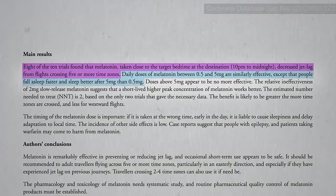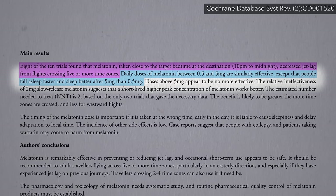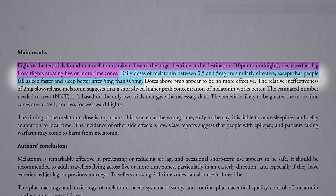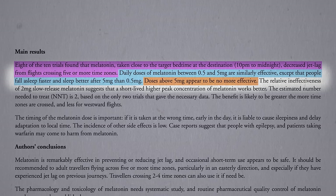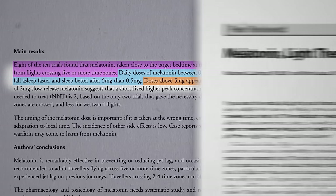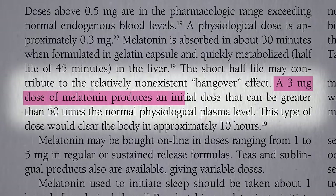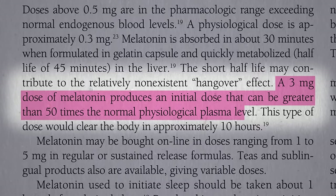Dose-wise, taking between 0.5 and 5 mg seems to be similarly effective in terms of helping with jet lag symptoms, but the higher dose does seem to have more of a sleeping pill type effect, which appears to plateau at about 5 mg. But those are massive doses — even just taking a 3 mg dose produces levels in the bloodstream 50 times higher than normal nightly levels.